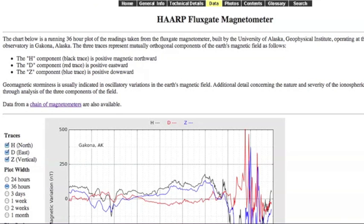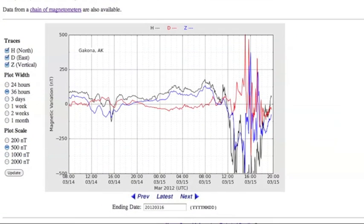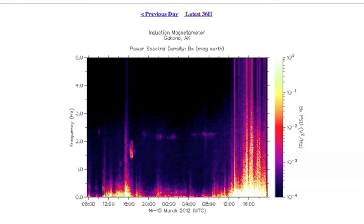Come over and take a look at the magnetometers. This is the HAARP fluxgate magnetometer — you can see the strong disturbance there at the end. Same thing here on the induction magnetometer, the resonance of the planet.